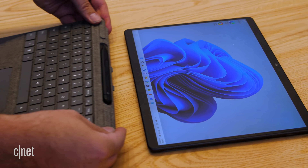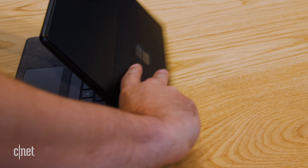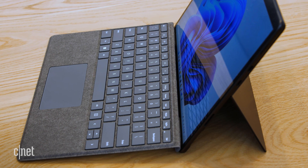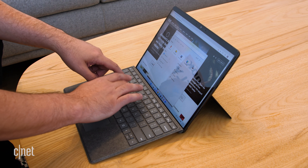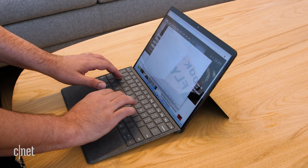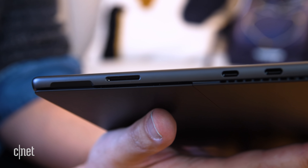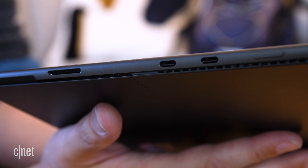The Surface keyboard cover and Slim Pen 2 combo is $279 — that's more than a 25% premium over the base price of the Surface itself, and it really adds a lot to your total cost of ownership. Any time you see a Surface, whether it's in an ad or a product placement in a movie, it's always being used with the keyboard — it's really an integral part of the system. I know I sound like a broken record, but they should throw it in the box. Also, an earlier keyboard version won't work with the new one because they changed where the connectors are.